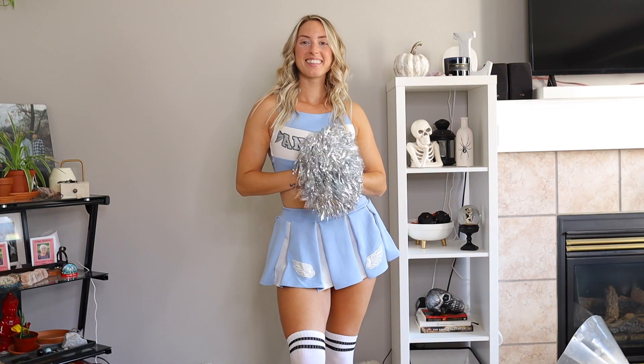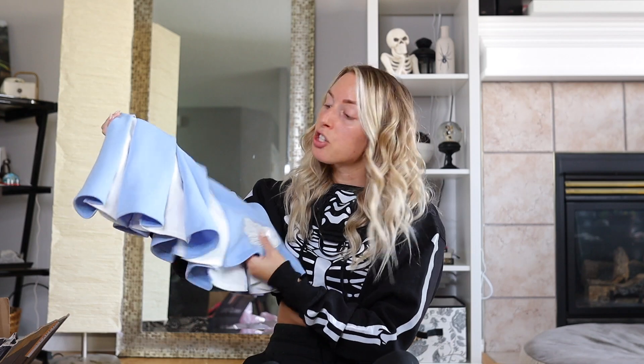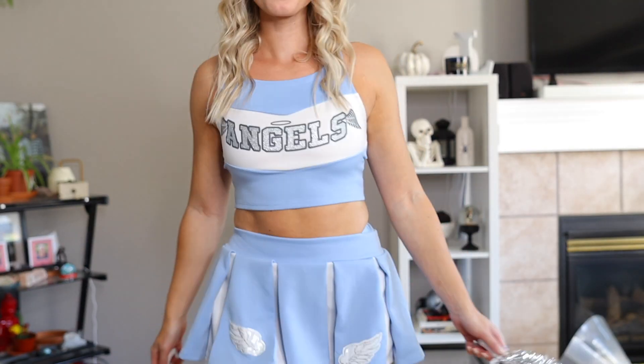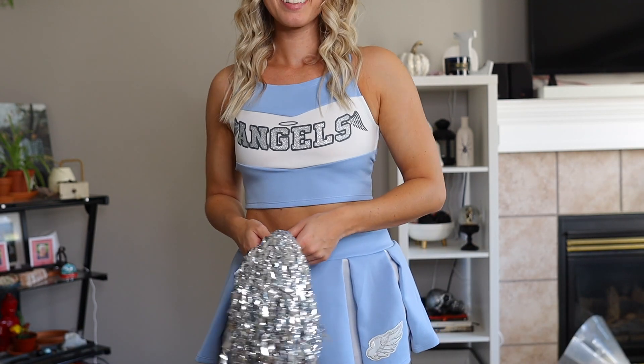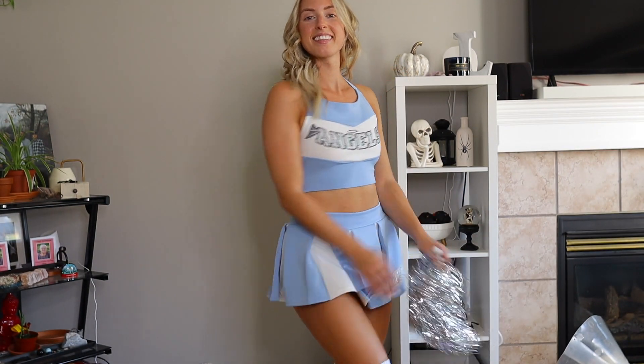Continuing on with the angel theme, we have the Heavens Cheerleader costume set. This is a three-piece set — you have the top that says 'Angels' on it, which has a nice crisscross back, underwear that says 'Heaven Sent,' and a blue and white skirt with little angel wing details. For accessories, you get a cute little bow, two little pom poms, and a pair of knee-high socks. This is actually one of my favorite outfits from this haul — it's so cute and really flattering. I love the top and the crisscross detailing on the back.